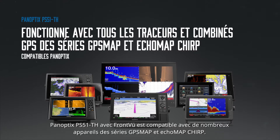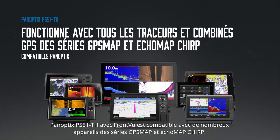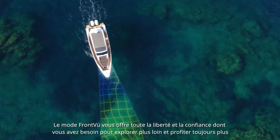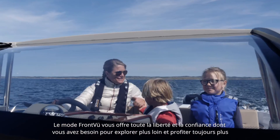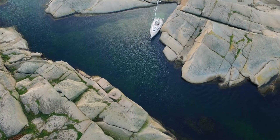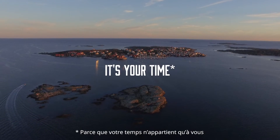The Panoptix PS51TH with Frontview is compatible with all Garmin GPS Map and Ecomap Chirp chart plotters and combos supporting Panoptix. With Garmin's Frontview, you're free to explore and enjoy your time on the water without any doubts. Because it's your time.